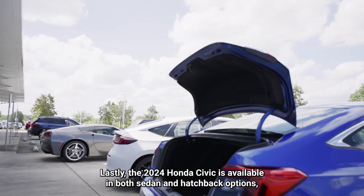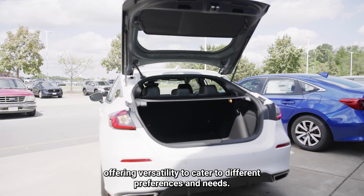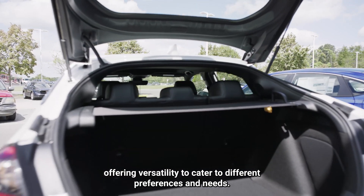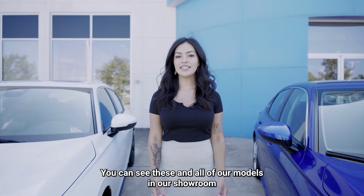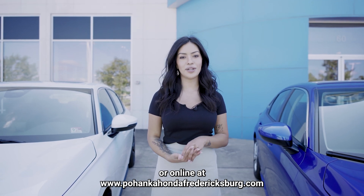Lastly, the 2024 Honda Civic is available in both sedan and hatchback options, offering versatility to cater to different preferences and needs. You can see these and all of our models in our showroom or online at pohenkahondafredericksburg.com.